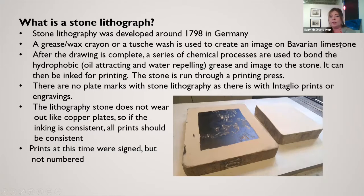With stone lithographs, there are no plate marks as you would see with intaglio prints or engravings onto metal plates, so they don't have the indentation of plates. Stone lithography doesn't wear out like copper plates in the intaglio printmaking process, so if they're inked consistently, the printing should be more consistent.